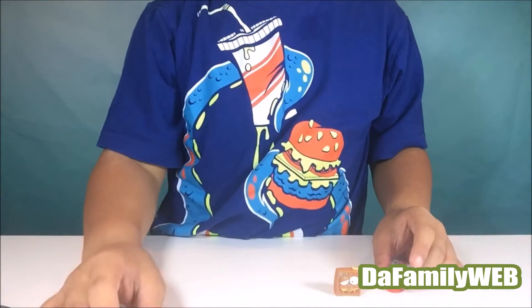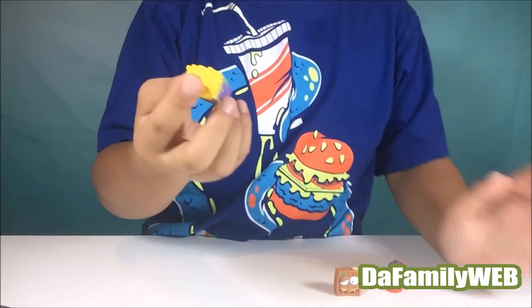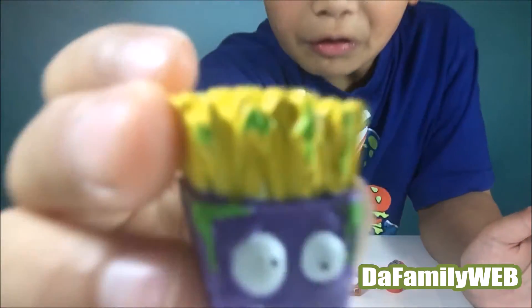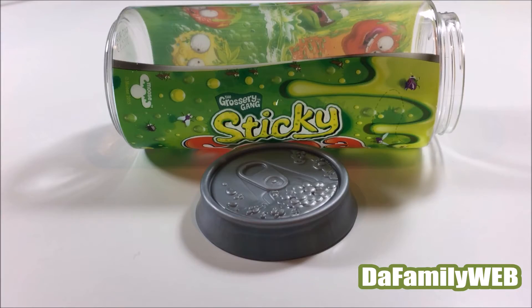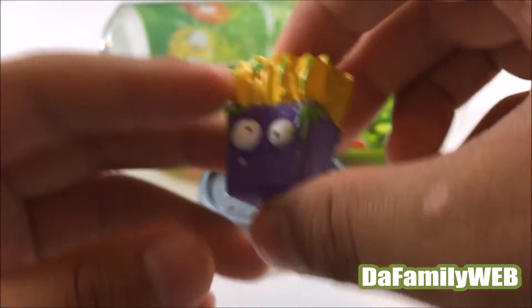Okay, the last one we have is french fries that has goo or something like that — stinky stuff. He's making a total weird face and it's very gross. I won't want to eat this because look, that looks gross.